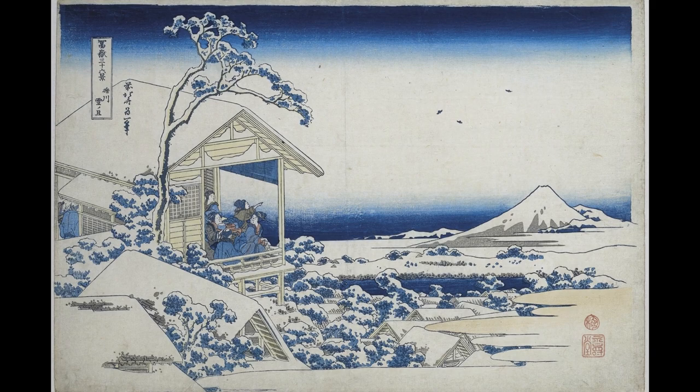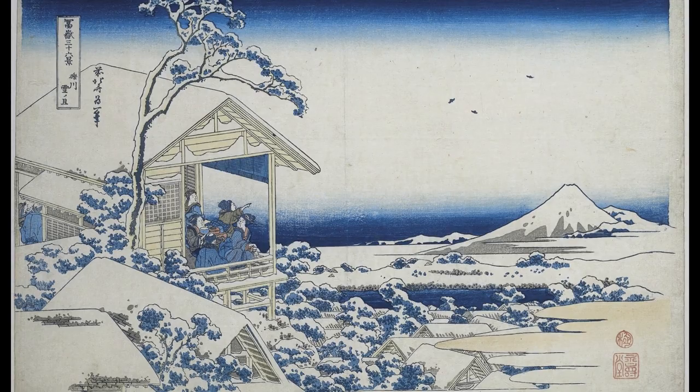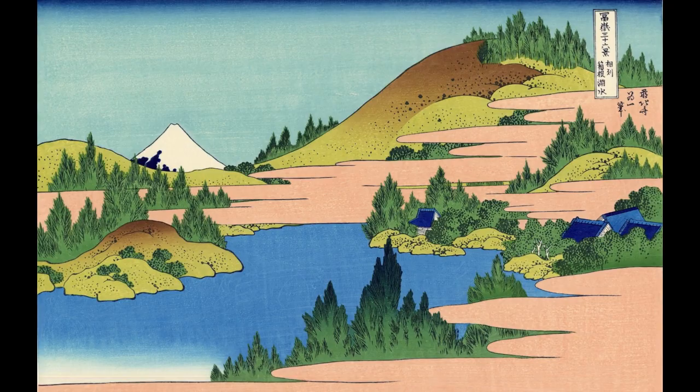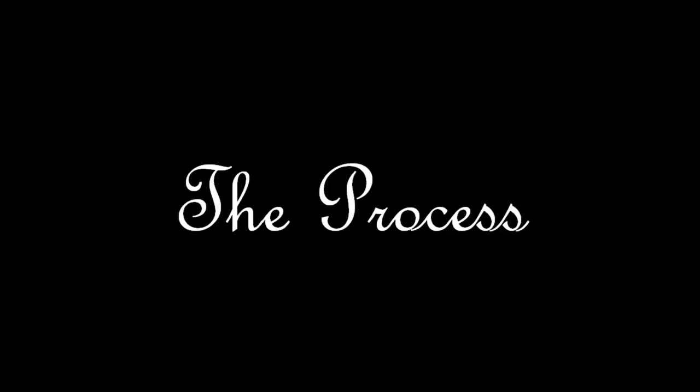This print, for example, shows a tea house in the Koishikawa district in Tokyo, the morning after a large snowfall. And here we can see a lake in the Sagami province in the middle of the summer.